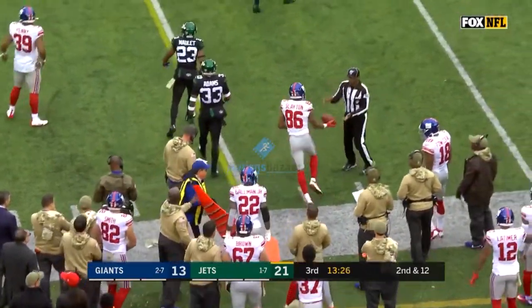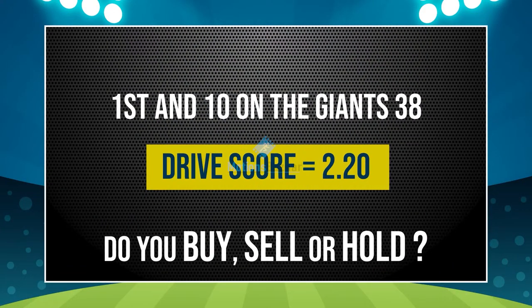Giants knocked out of bounds by Jamal Adams. The drive score is now 220. Do you buy, sell, or hold?